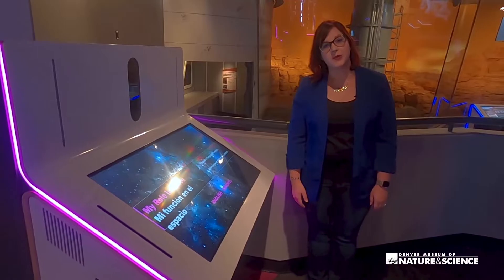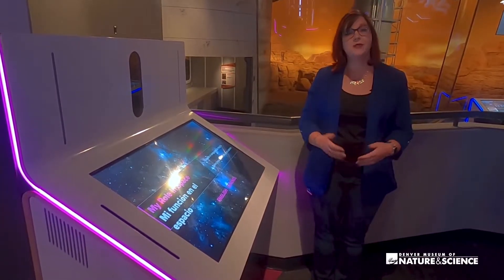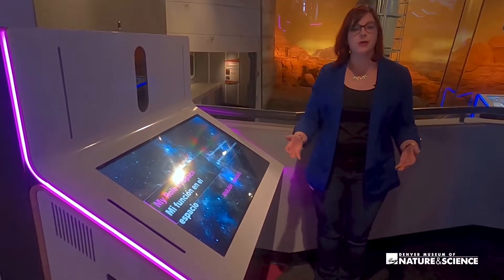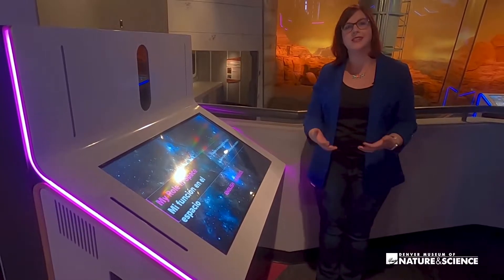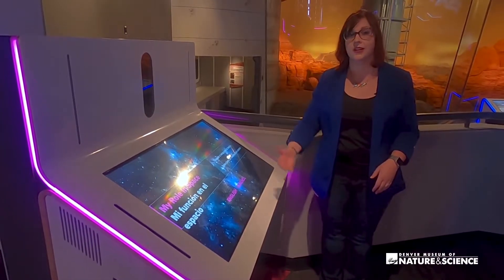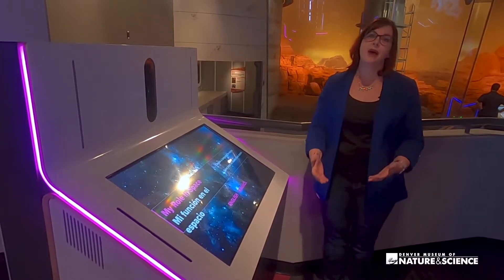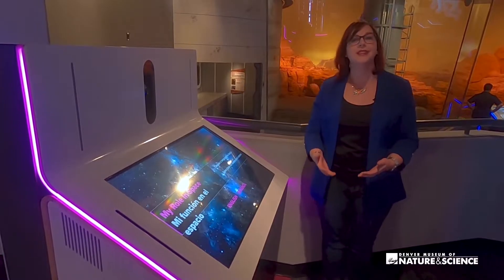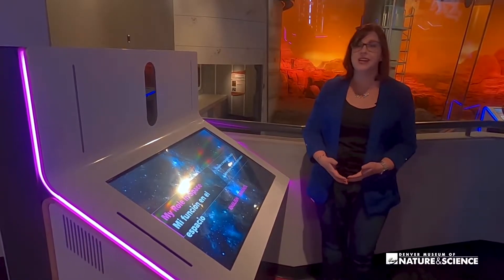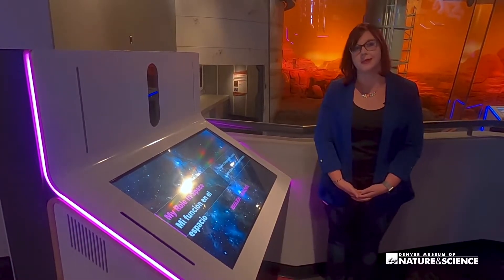Some of the partnerships we are most proud of resulted in the My Role in Space Interactive. Guests can take a fun, whimsical personality quiz to find out what their career in the aerospace or space industry might be. This ranges from traditional careers people think of — like astronaut or astronomer — to things like a space lawyer, scientific illustrator, or even a seamstress that works on spacecraft. We know there's no better way to inspire guests than to let them meet the people in these careers and hear their stories. We partnered with people from around the world to highlight them and let guests find out what it takes to be involved in the aerospace and space science industry.